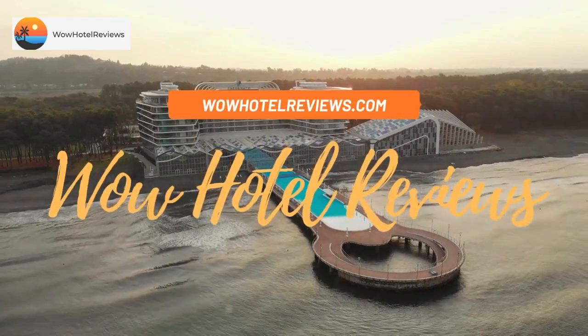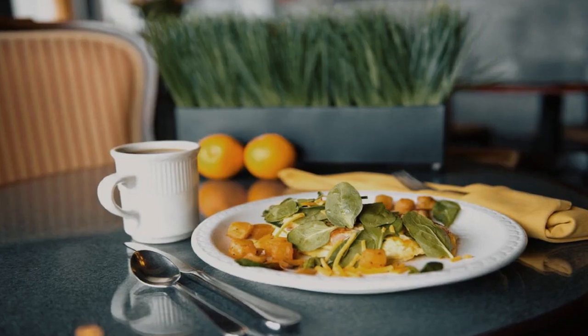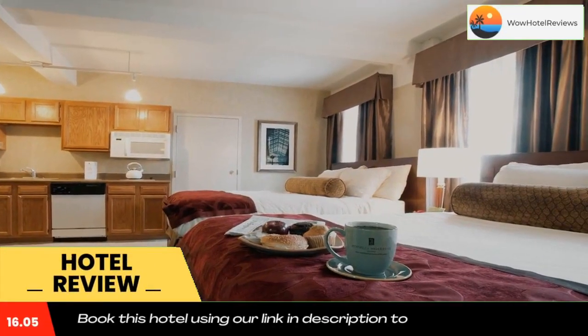Hello guys, welcome to Wow Hotel Reviews. Today I am reviewing Historic Jefferson Clinton Suites, it's a four-star hotel. Please use our Booking.com link in the description to book the hotel and get special pricing.